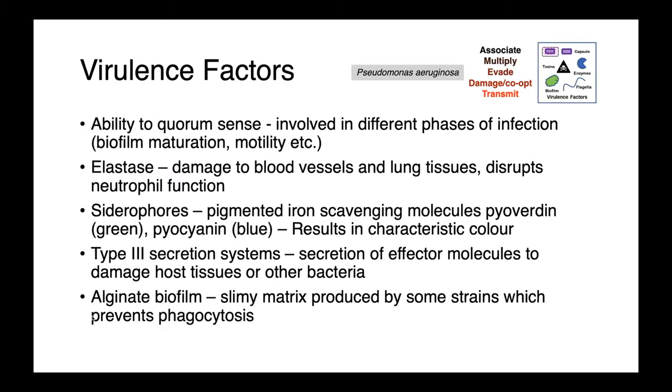The virulence factors of Pseudomonas aeruginosa have been reasonably well studied. It's recognized for its ability to quorum sense — the ability of bacteria to sense their density in a population, so how many of them are present. This quorum sensing ability allows them to determine what stage of an infection they're in and when it's time to move on to the next stage, such as maturation of a biofilm or when cells need to become motile and swim to another location.